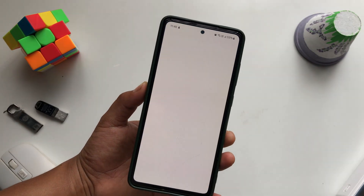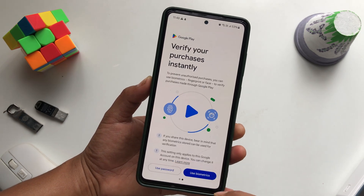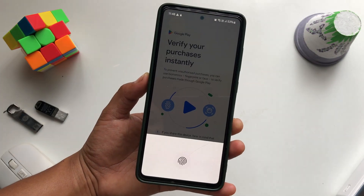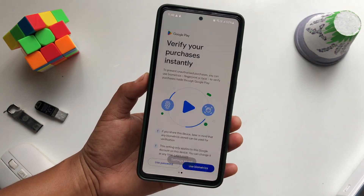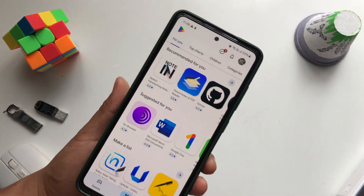Open the Play Store — you should see a different screen now. Tap Get Started and sign in using your biometric or password as preferred. That's it! One of these methods will definitely fix your issue with the Play Store. If this video helped you, don't forget to like, share, and subscribe.